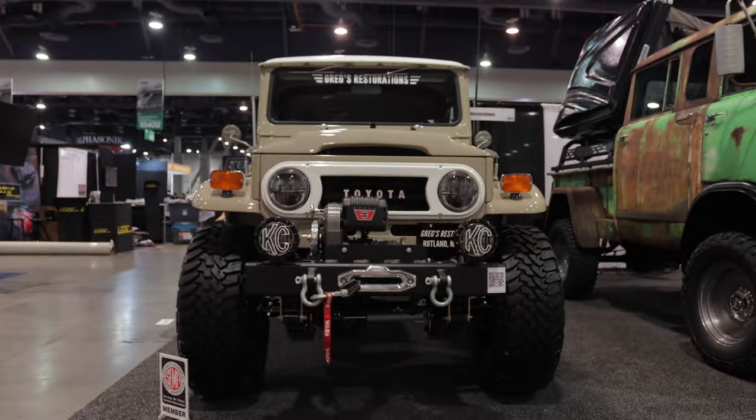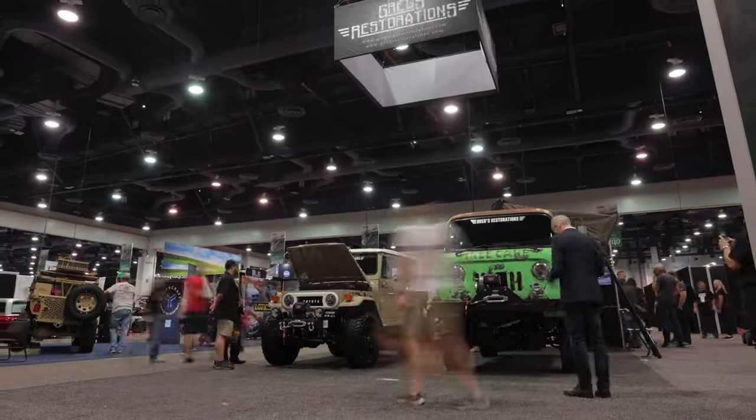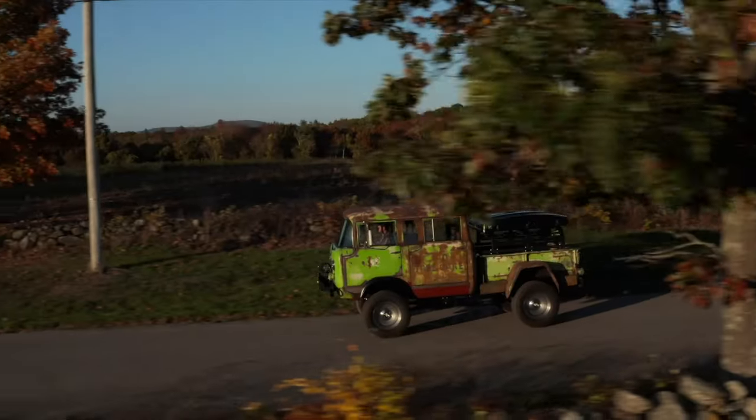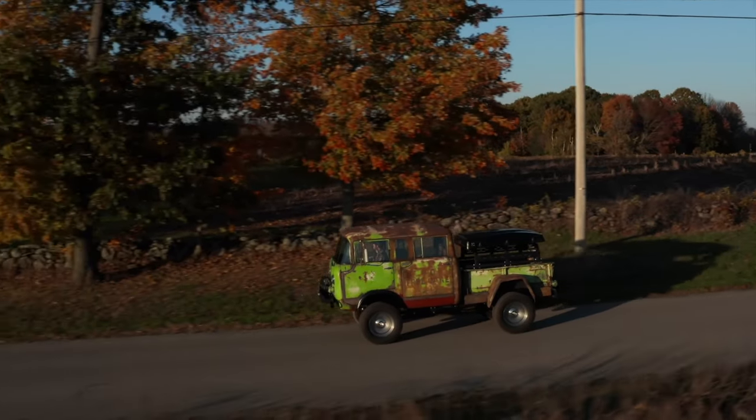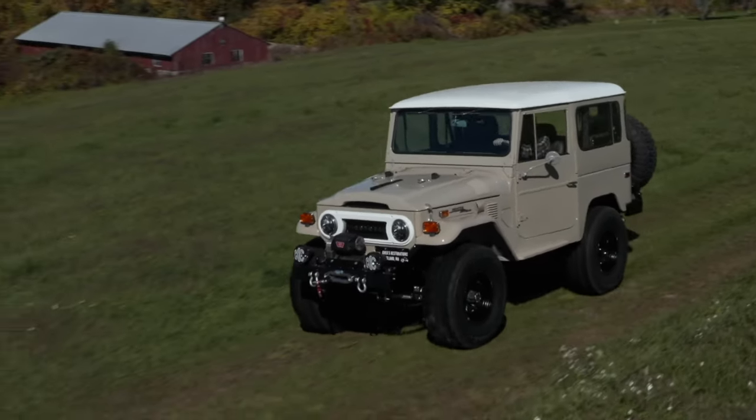These trucks were built to be driven. A lot of SEMA vehicles are here just to be on display, but both of these vehicles had a purpose — to be daily driven. You can literally hop in them and drive a couple hundred miles on the road. They're both tested, tuned, and ready to go.